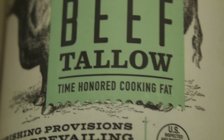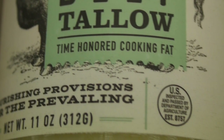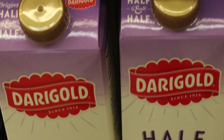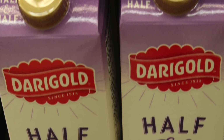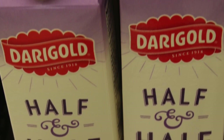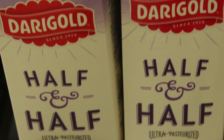I tried powdered coffee creamer in my coffee one day, and the next day I put half and half cream as an experiment without any breakfast to go along with it. I was hungry and craving food the next hour with the powdered creamer, and I lasted until almost 11 a.m. with the half and half cream in my coffee.